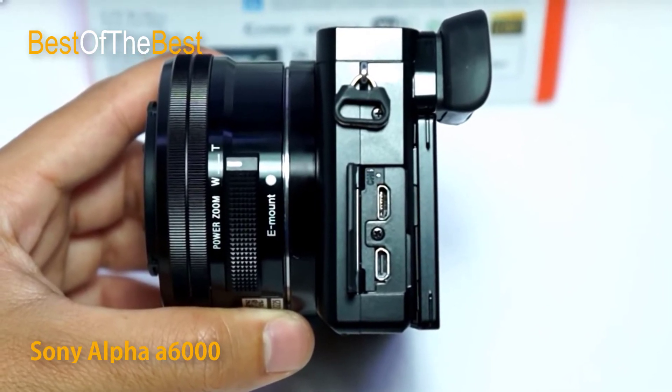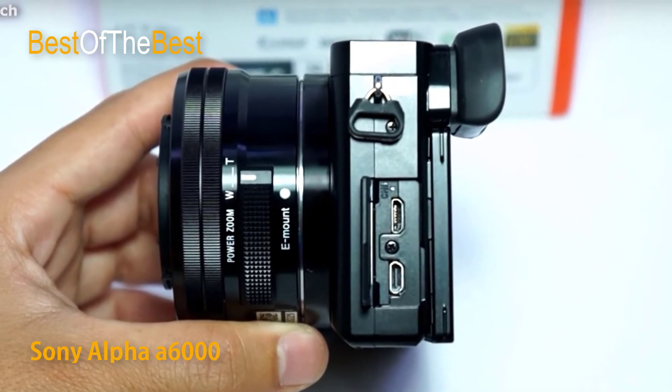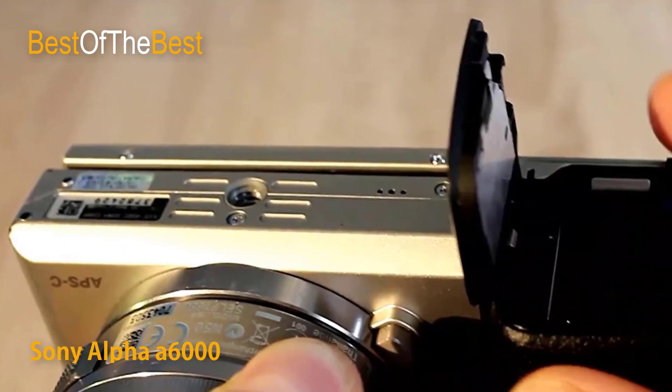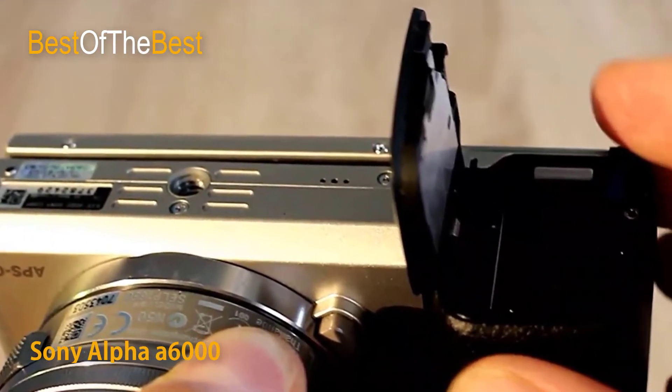The BIONZ X image processor faithfully reproduces textures and details in real-time through extra high-speed processing capabilities, delivering true-to-life images as seen by the naked eye. It enables greater natural detail, richer tonal gradations, lower noise, and more realistic images whether you shoot stills or video.